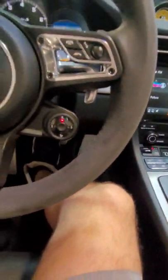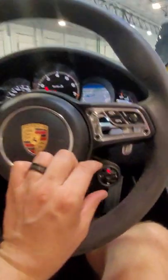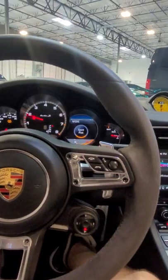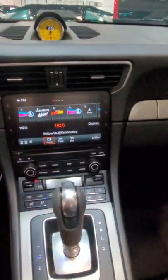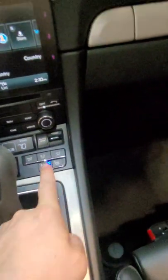The steering wheel is in great shape with that Alcantara suede — that looks good. Obviously you can run it in sport plus mode. It has a backup camera with sensors, and ventilated and heated seats — that's a must.